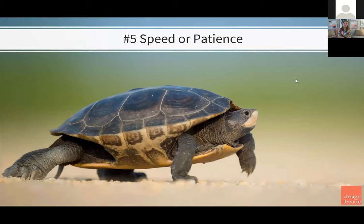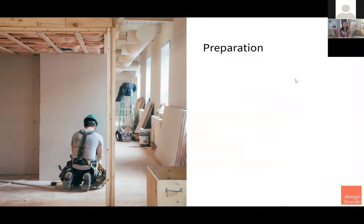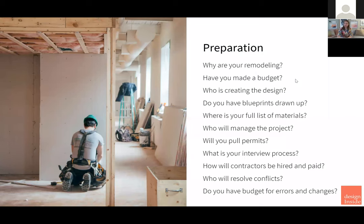Speed versus patience — and the way to handle the amount of patience you'll need through this project is actually with preparation. You don't want the contractor in your house saying 'Can you get the tile tomorrow?' when you haven't picked out tile yet. You have to have all your ducks in a row. Ask yourself: Why are you remodeling? Have you made a budget? Who's creating the design? Do you have blueprints drawn up? Where's your full list of materials — what are your tiles, who's getting the under-cabinet lights, what about the garbage disposal? Think top to bottom, all the pieces, and get your full list of materials.